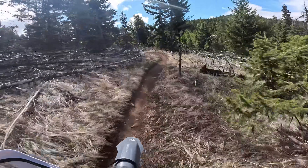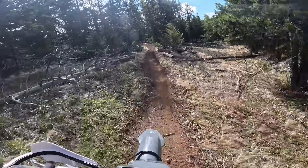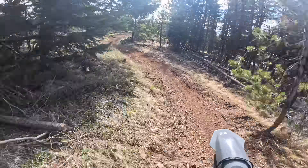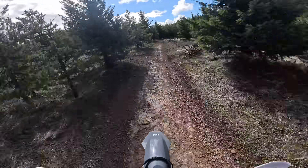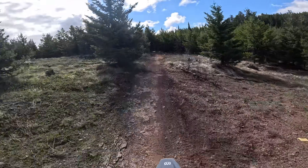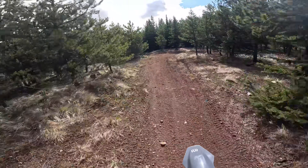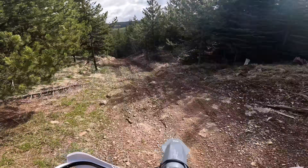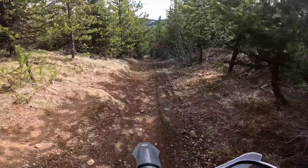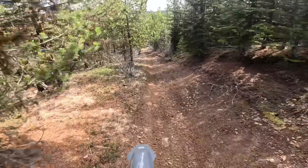Conditions are really awesome today. Super cold when I first got here, but it warms up pretty quick when the sun pokes out. I'm going to try and do a fairly big variety of trails today — some open stuff so I can clock some miles, do some big hill climbs, and a few tight sections.